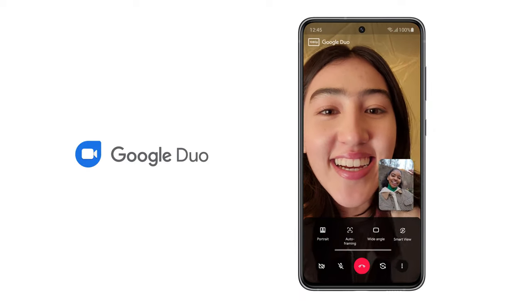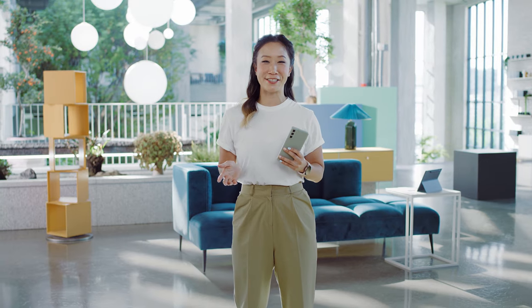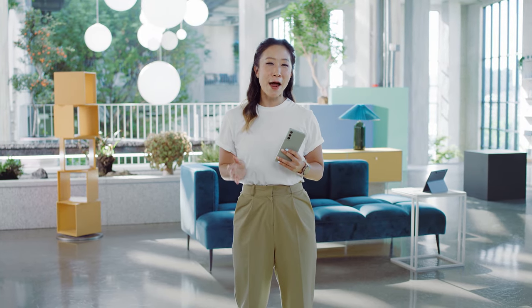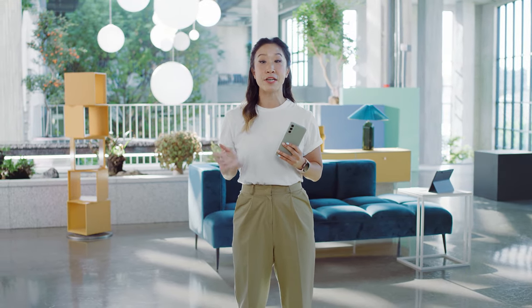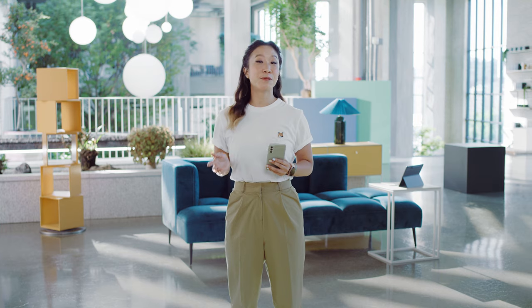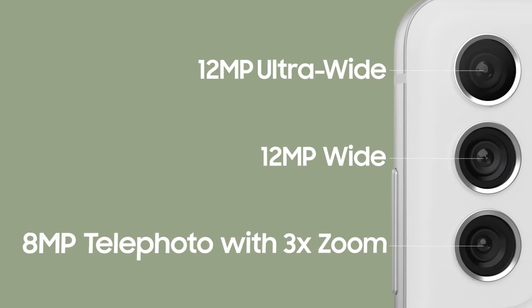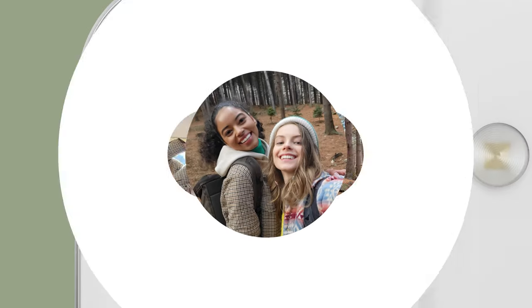Whether you're video chatting with family or gaming with friends, that incredible processor is all-encompassing. It powers every part of the S21 FE, including its cutting-edge camera. We use our cameras all the time — they help us show the world who we are. The S21 FE is perfect for that, equipped with three pro-grade cameras in the back for more versatile shots.